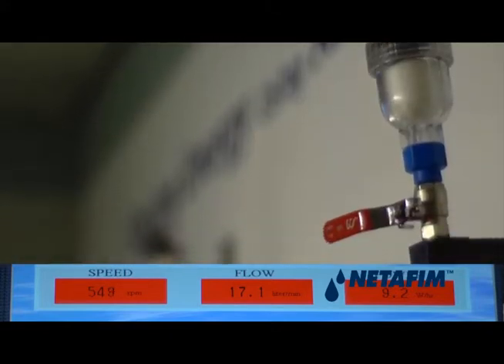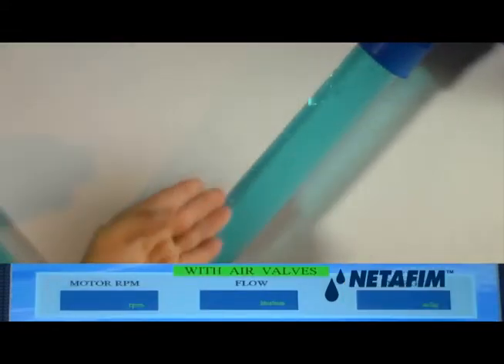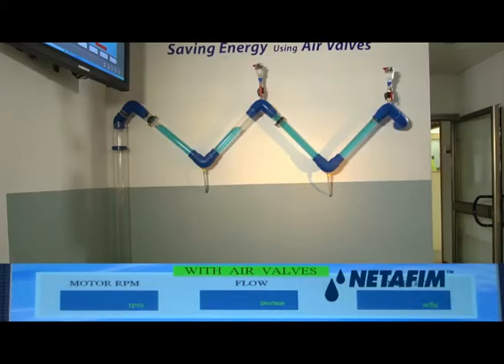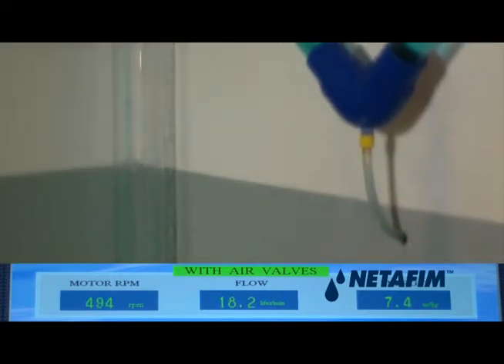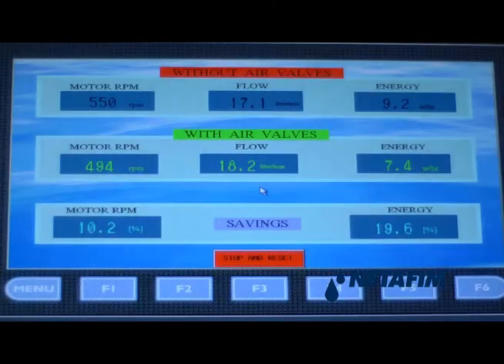Next, we open the ARI air valves, which release the trapped air in the system. Notice how the pipes now fill completely with water. At this stage, the data is transmitted to the controller. The controller then changes the current supplied to the motor in order to maintain the flow rate of 4.5 gallons per minute.